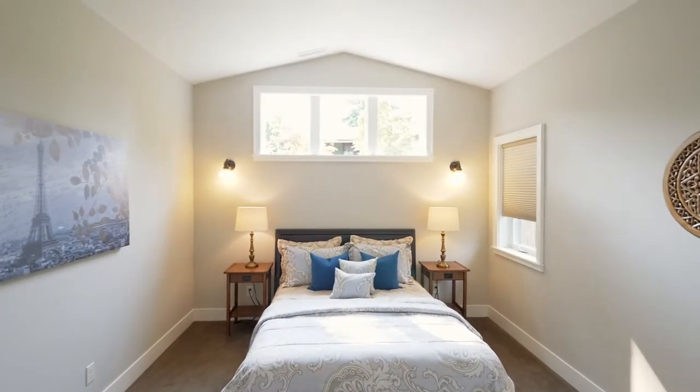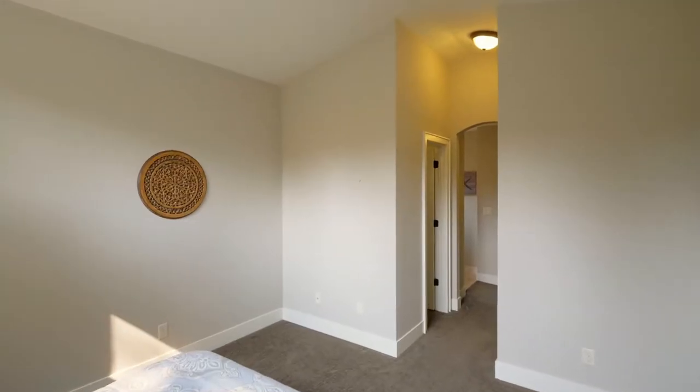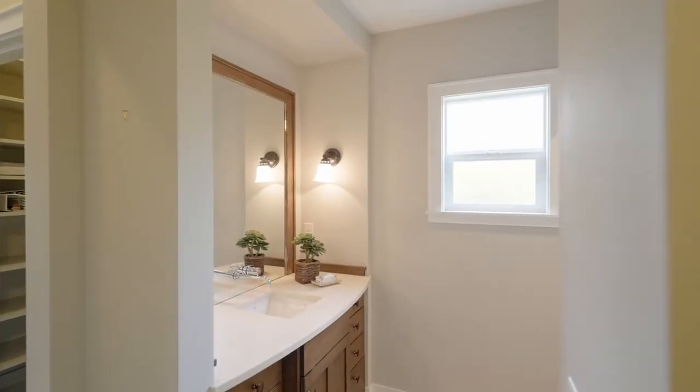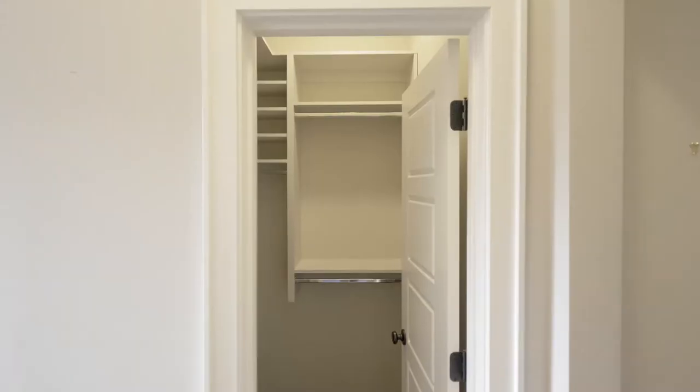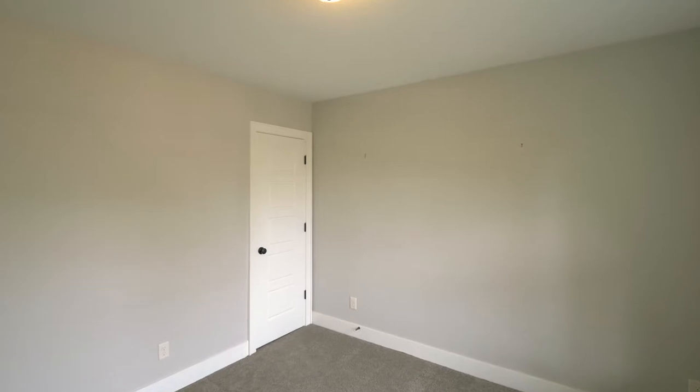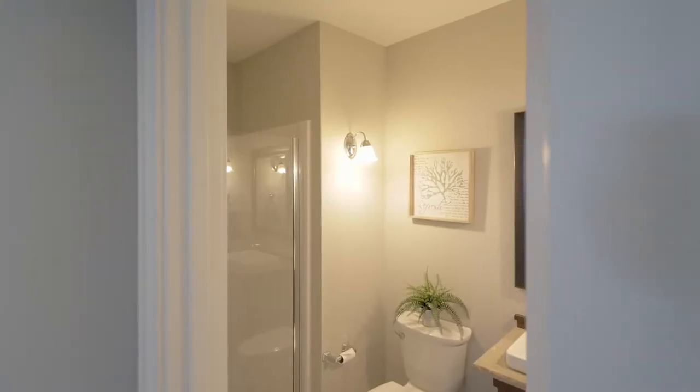The main level master suite is well-appointed with vaulted ceilings and two walk-in closets, plus an en-suite bath. You'll find another bedroom on this main level and a full bath.